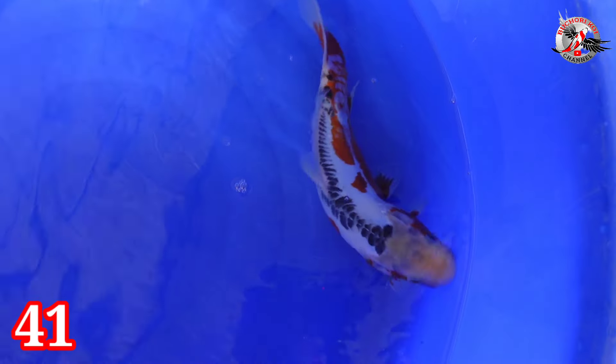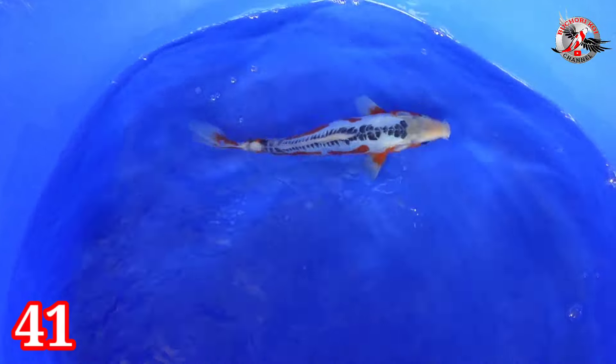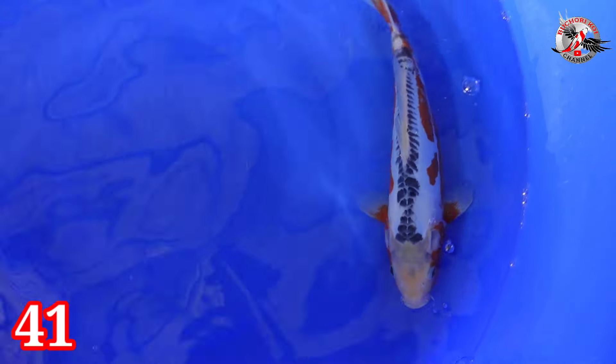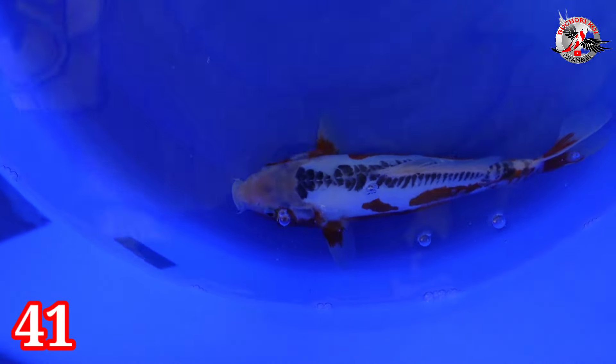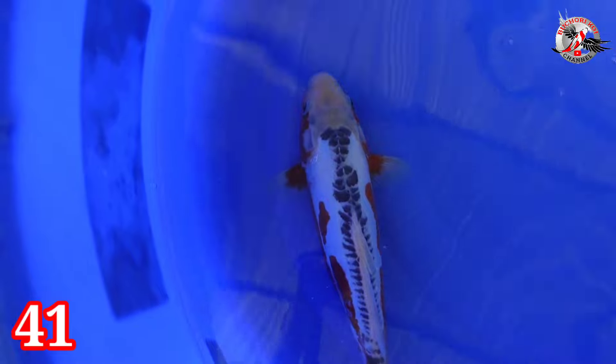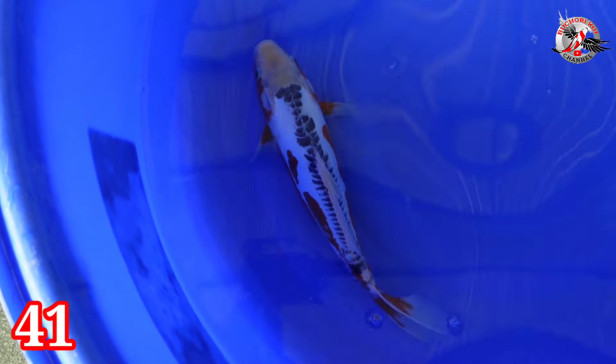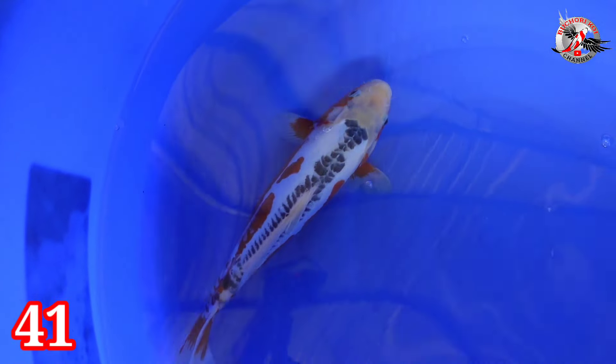Lanjut paket nomor 41. Wah ini mau api ini, spesial. Size-nya 33 cm. Tidak bocor sama sekali, masuk, bersih. Hana ini cakep. Bodi mantep. Prediksinya jantan. Moto Aka ship, Hana ship, ring ship. Harganya Rp 700.000. 33 cm, jantan.